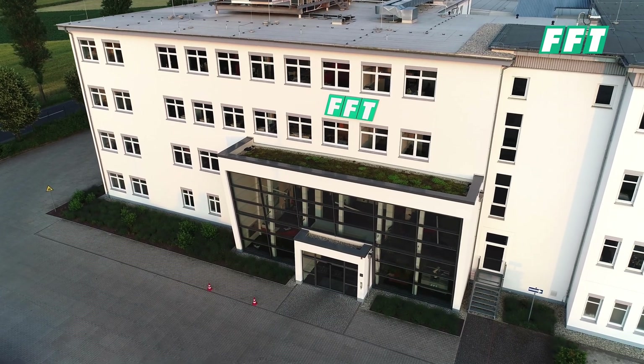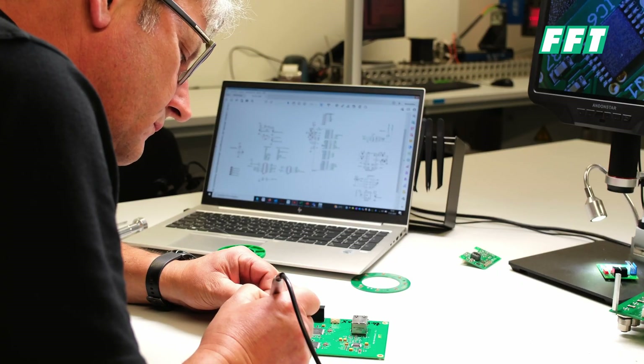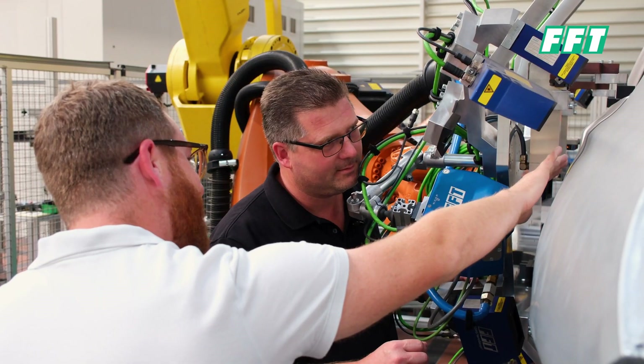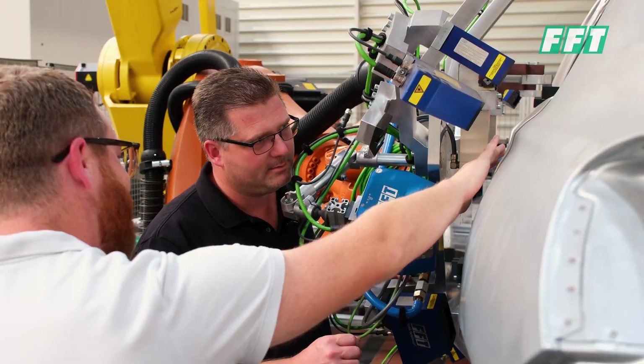We from FFT can take your production process to the next level. Talk with us because we are experienced and we are not only the vision system department. This was just a short overview about our IPS system. If you are interested in our FFT best fit system, please follow the link here to find yourself directly to the video.